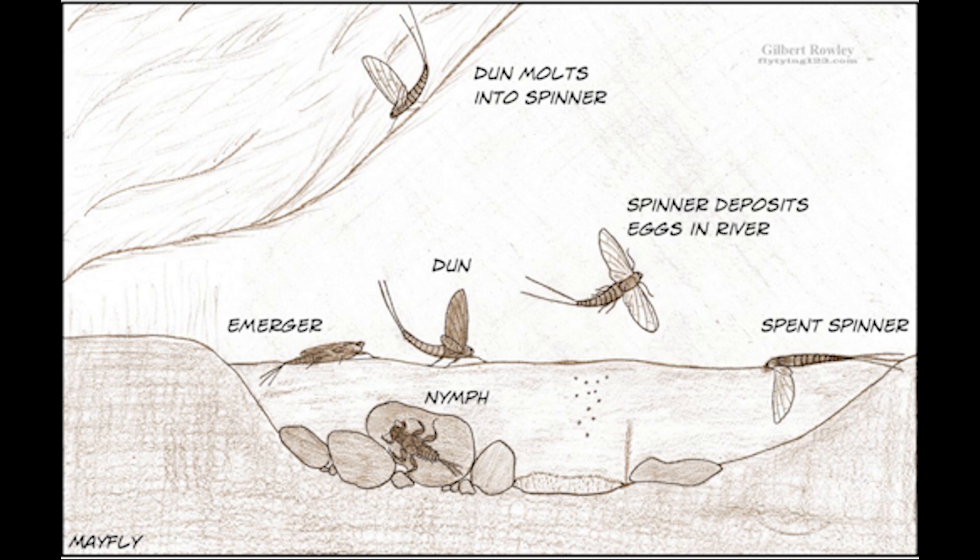Mayflies are easy to spot. As a nymph, they have three tails — make an M shape with your fingers and it's a mayfly. You can identify a stonefly because they have two tails. And most of the beetles don't have a tail.